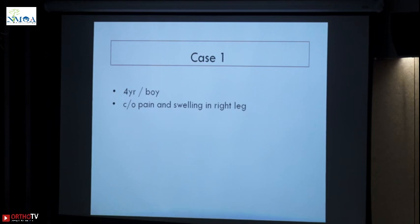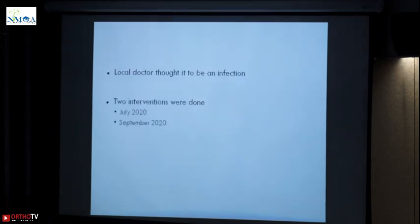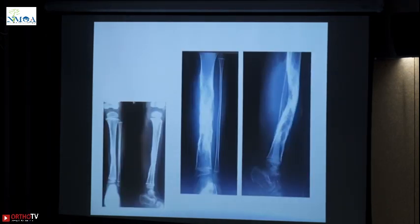This is a 4-year-old boy who came with pain and swelling in the right leg. You can see the x-ray here. Most likely when you see this x-ray in a young child you will contemplate an infection — this is what was thought. Two interventions were done, probably curettage, sent for culture. Eventually the patient was increasing in swelling, got MRI done, got a proper biopsy, and diagnosis was Ewing's sarcoma. This is what it was when the patient got diagnosed.